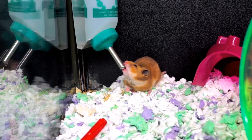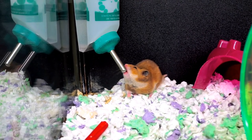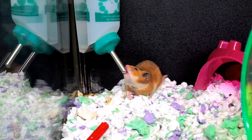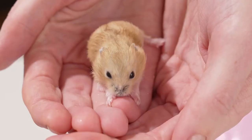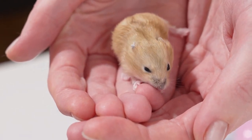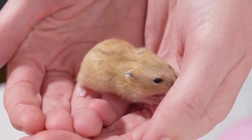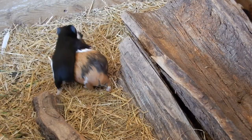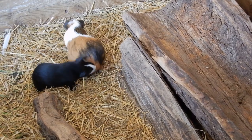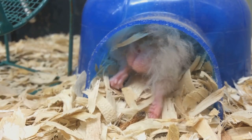Lastly, we have the Shaz Jird — the giants of the gerbil world, requiring more space due to their larger size. They're active climbers, so adding vertical elements to their enclosure would be greatly appreciated. Shaz Jirds are also known for their robust teeth, which grow continuously, so provide plenty of chewable toys or untreated wood to help wear them down. It's also worth noting they have a longer lifespan, often living up to four years. One common thread among all breeds is the need for mental stimulation — make sure their environment is enriched with toys, tunnels, and hideouts.